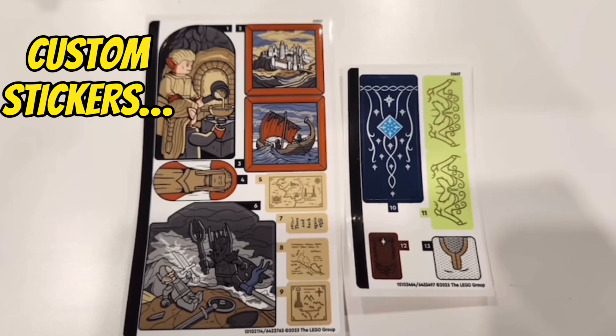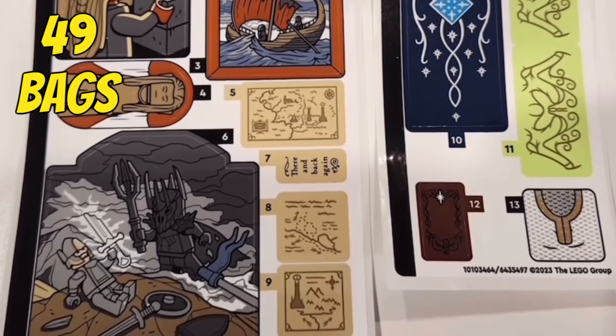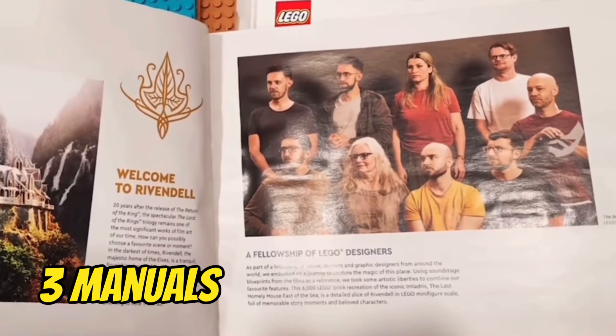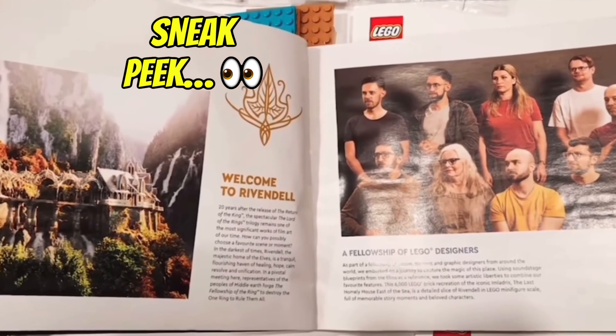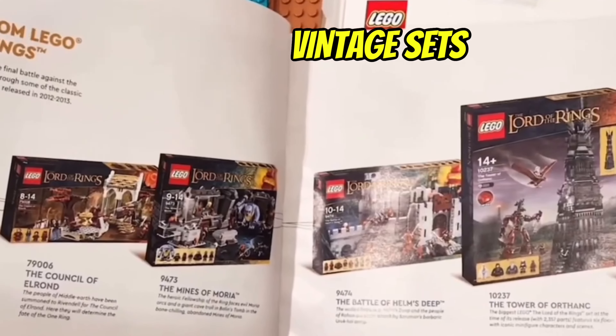Inside the box, you'll find a custom sticker sheet packed full of details, along with 49 building bags and three instruction manuals. Taking a peek inside, you can see the design team, along with the concept art, and of course the vintage LEGO Lord of the Rings sets like the Tower of Orthanc.